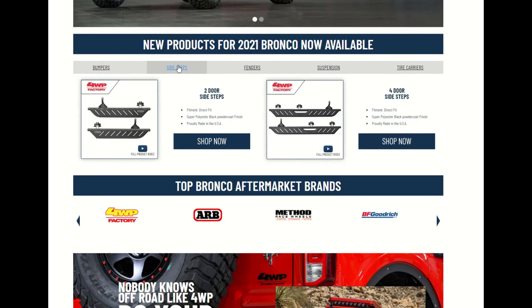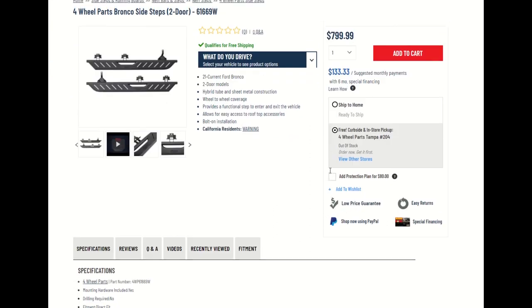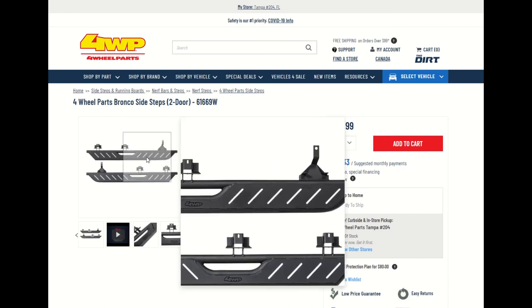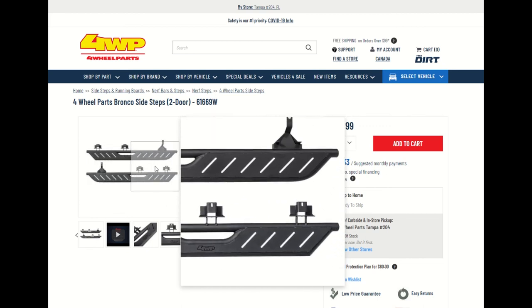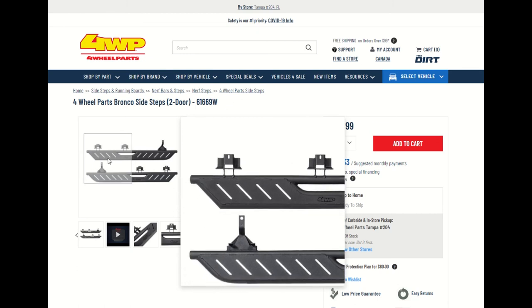Side steps — this is what we talked about earlier. Wonder how much this costs? $799 — basically 800 bucks plus taxes. But if you want to get on the payment plan, it's $133.33. Just amazing — that's definitely going to look nice. $799 bucks, take a look at that. Definitely nice.